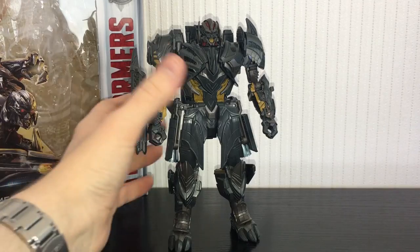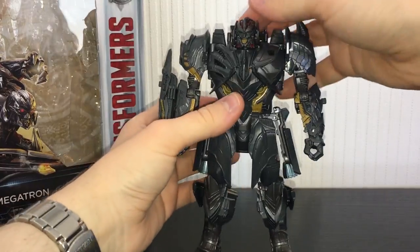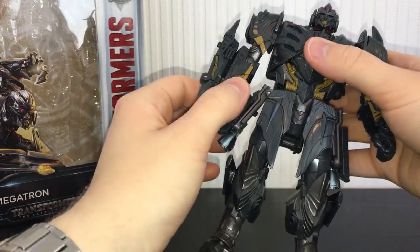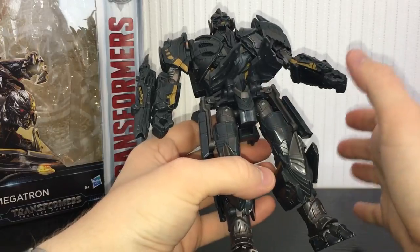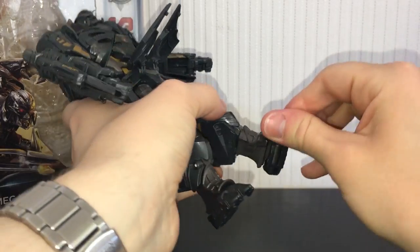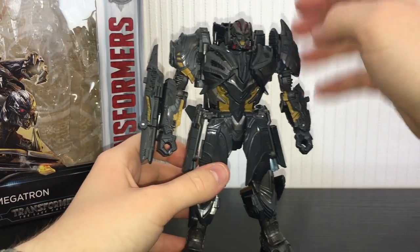Articulation-wise he is fairly decent, though hampered in certain places. There's a little ball joint on the head — you can rotate it left and right and go up and down ever so slightly, but it's hampered by the neck design. The arms can rotate 360 degrees, bend in and out, rotate at the shoulder, and bend at the elbow. The wrists are stuck in place. There's no waist articulation, but you can see why given the design. The legs can bend up and down at the hip, in and out, rotate at the thigh, bend at the knee, and the feet can pivot on a second ankle area and rotate as well for slightly more dynamic poses.